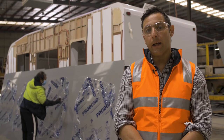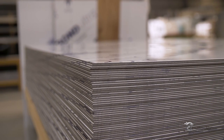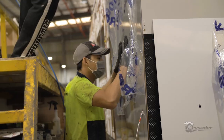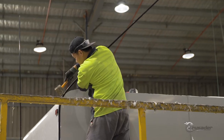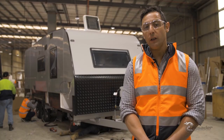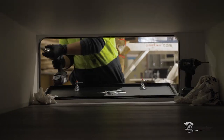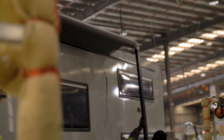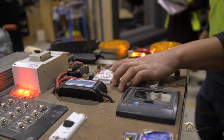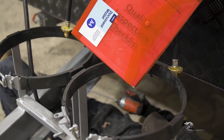It's now time for the exterior cladding of the van to be installed. Like other sub-assemblies, the sidewall cladding is already prepared and cut to size offline. The cladding is fitted up and J-Mold is installed to close up the van. For the final finishing of the caravan, all doors, hatches, windows and awnings are installed as well as final finishing to the electrical such as clearance lights and rear view camera. The electrical equipment is tested and 240 volt electrical, gas and plumbing are signed off with certificates provided.